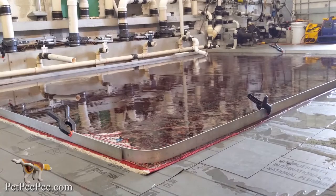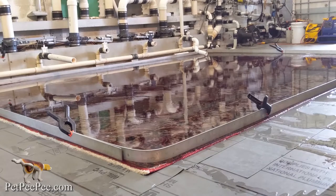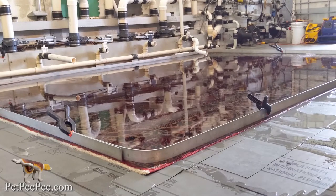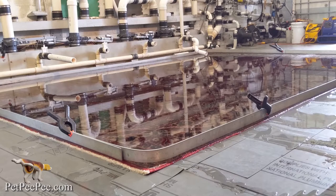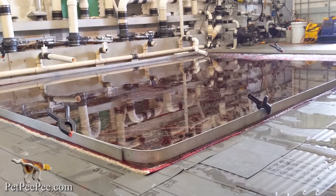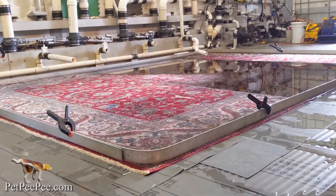I figured out that everybody is cleaning the Oriental rug the same way — scrubbing, putting it in a submerging bath, enzyme deodorizer. Is this the right cleaning process for an antique Oriental rug?